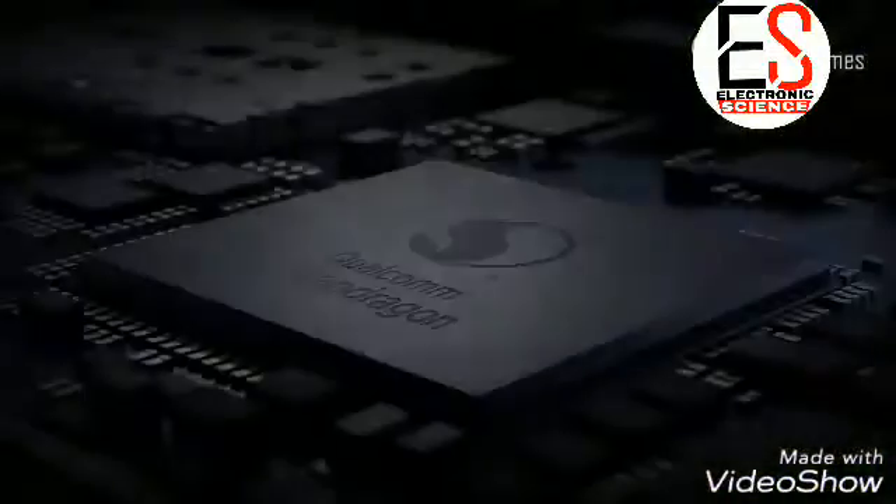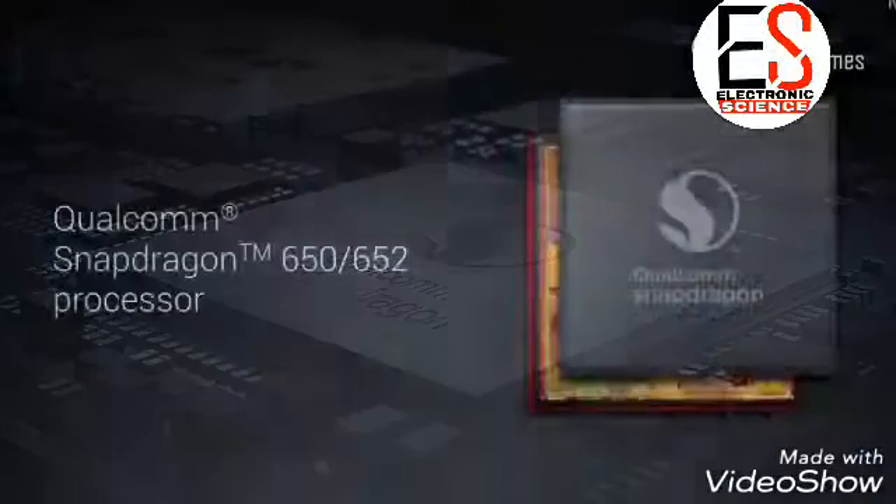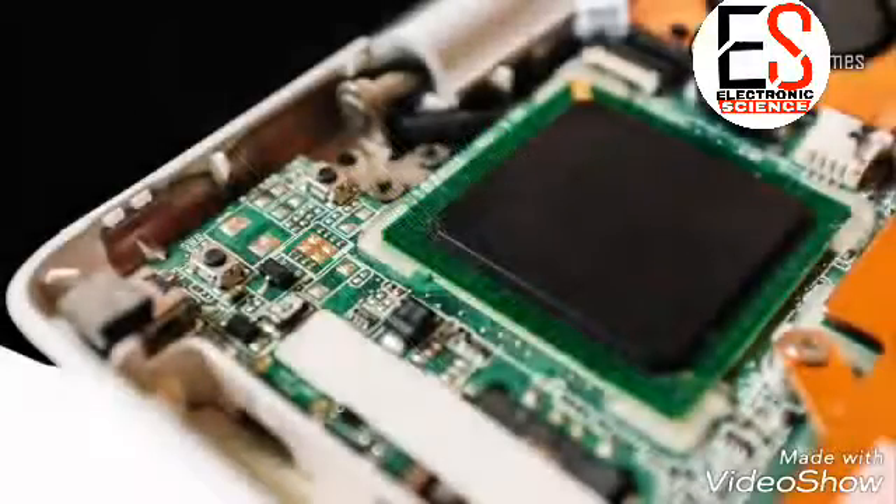Processor — speed is another most important factor of any phone, so it is important that phones should be fast enough to load and store data swiftly. The Redmi Note 5 is going to have a 1.8 GHz octa-core Qualcomm Snapdragon 652 processor.